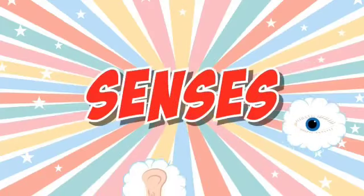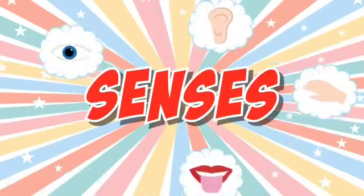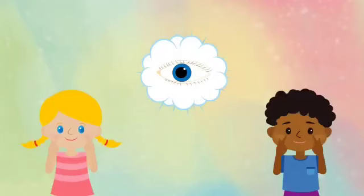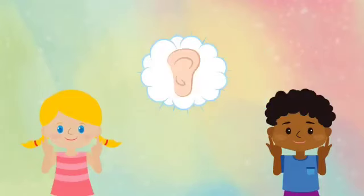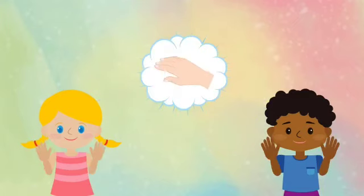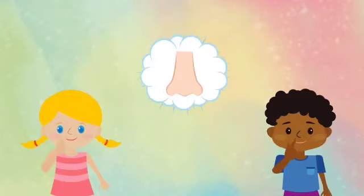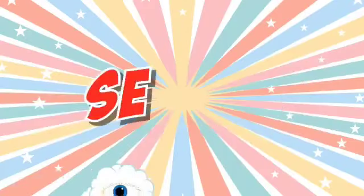Senses, let's explore our senses. We all have five senses. Let's count together: one, two, three, four, five. Sight, sight — I can see with my eyes. Hear, hear — I can hear with my ears. Touch, touch — I touch and feel with my skin. Taste, taste — I can taste with my mouth. Smell, smell — I can smell with my nose.